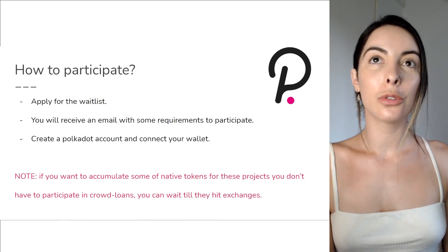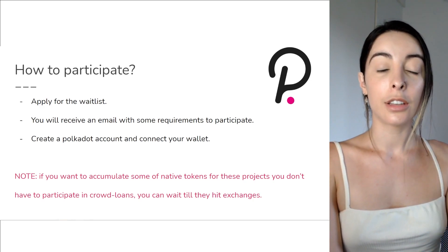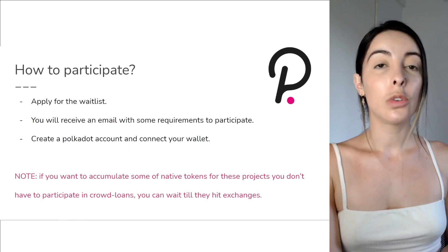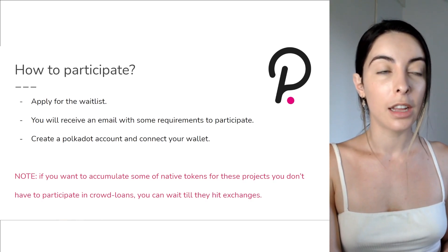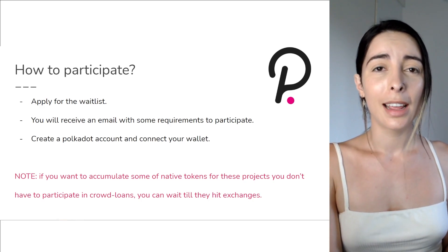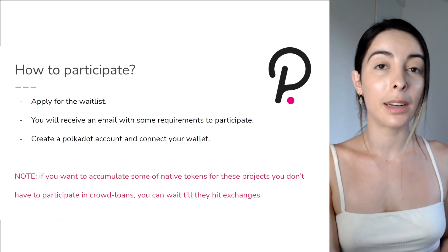So how do you participate in this whole thing? You need to go to the Parachain Auction Slots website — link in the description below. Apply for the waitlist; you will receive an email with requirements to participate. You need to create a Polkadot account and connect your Polkadot.js wallet. Just keep in mind that if you want to get these native tokens, you don't necessarily need to participate in the auctions — you can just go and buy those tokens once they hit the exchanges.